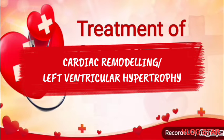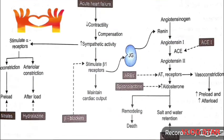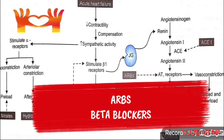Now let us look into the treatment of compensated or chronic congestive heart failure. The main aim is to decrease the work of the heart by decreasing preload and afterload, and to decrease mortality by reversing cardiac remodeling. Major drugs used for chronic CHF are vasodilators, ACE inhibitors, ARBs, beta blockers, and aldosterone antagonists.